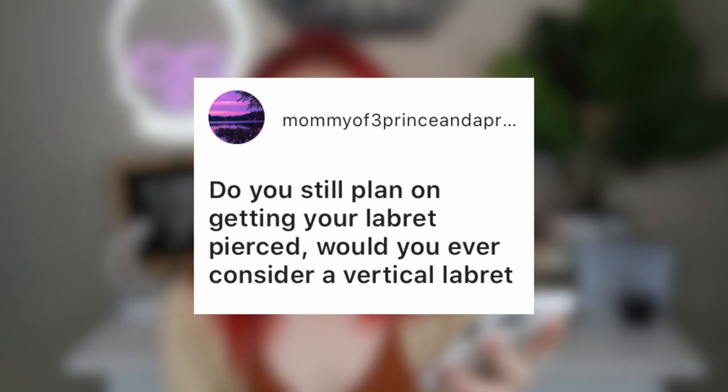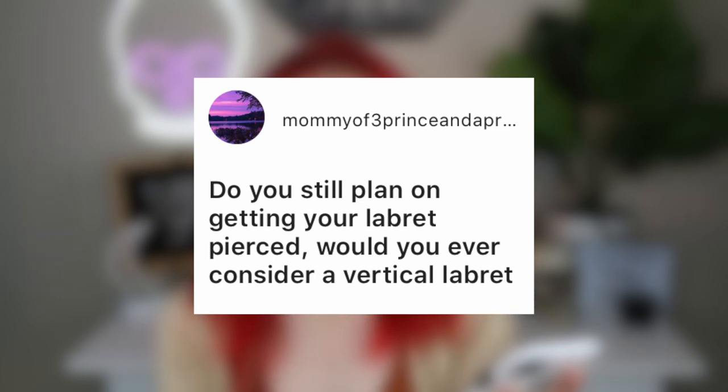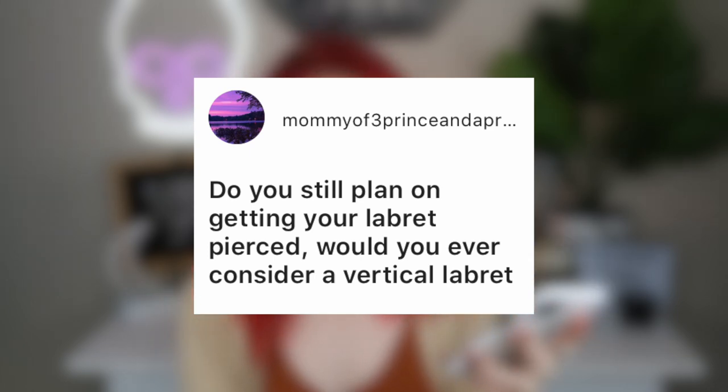The final question comes from mummy of three: do you still plan on getting your labret pierced, and would you consider a vertical labret? I love the look of a vertical labret — I just don't want it going through my lip. Yes, I still plan on getting my labret done, but I have to wait for my piercing shop to do oral piercings again because they still aren't. Totally understand, but I do plan on it. Love the look of a vertical labret, I just don't want something through my lip.